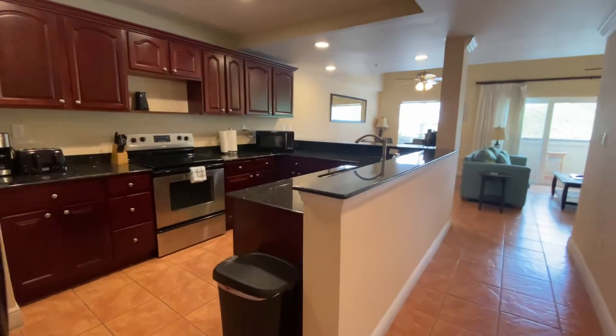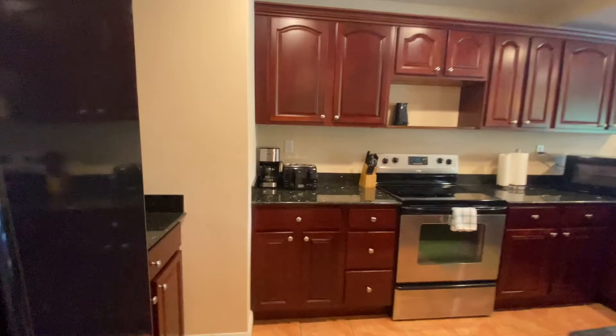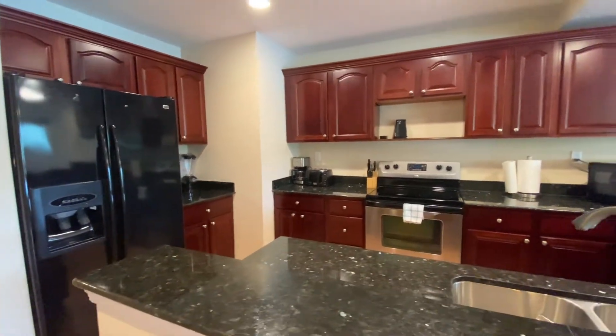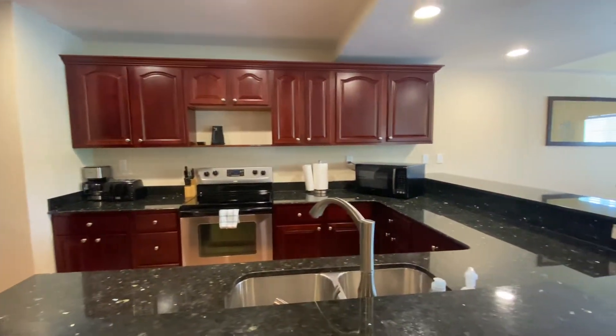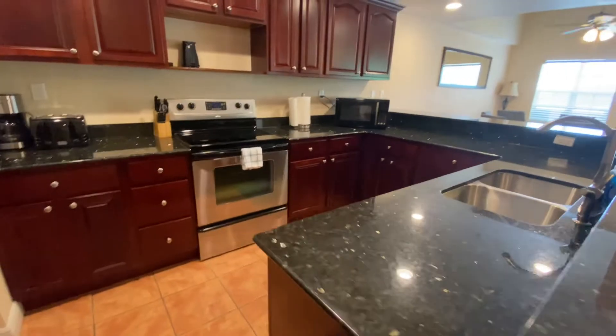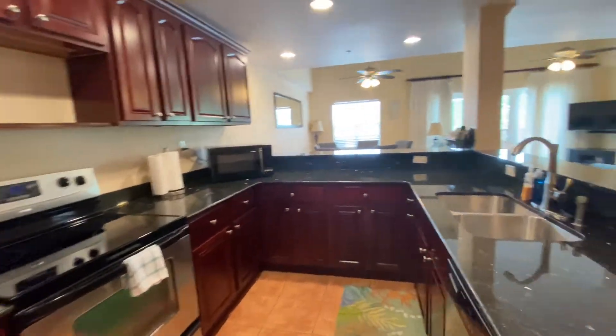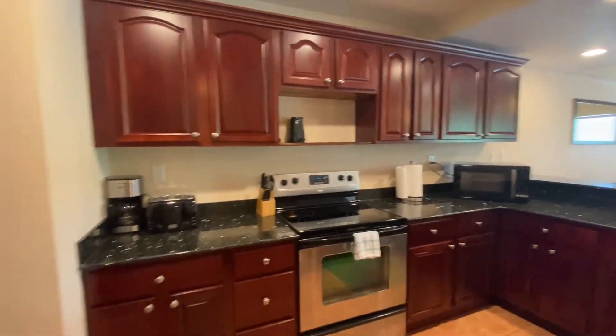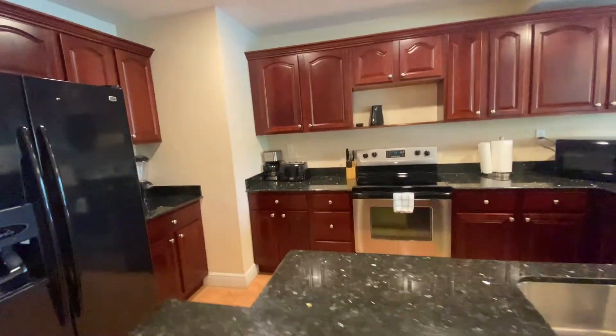This is the kitchen — great space. Solid wood mahogany cabinets, granite countertops. Plenty of space in here for cooking for multiple people, with multiple storage options, suitable for multiple families.